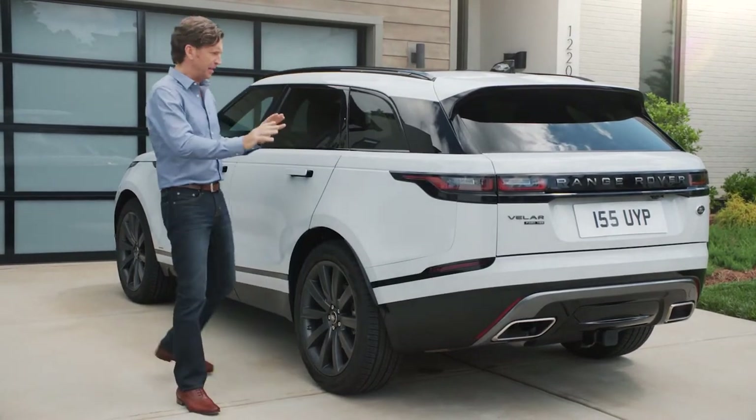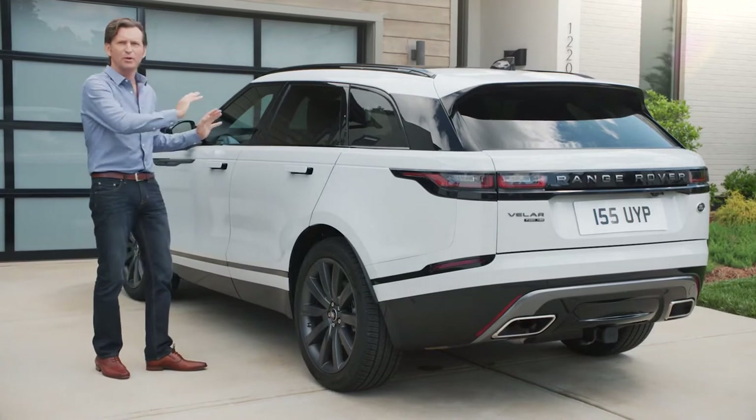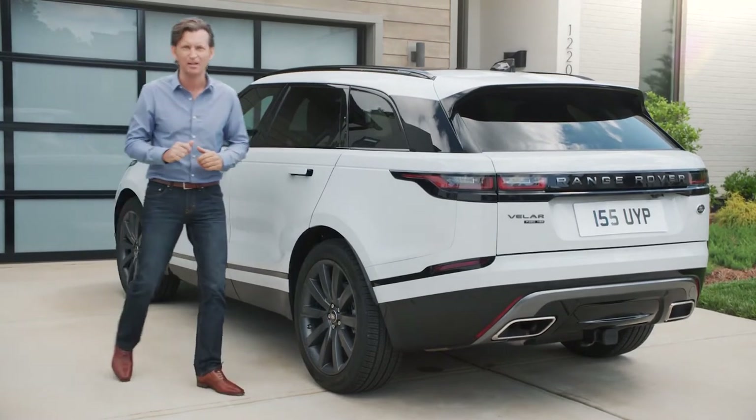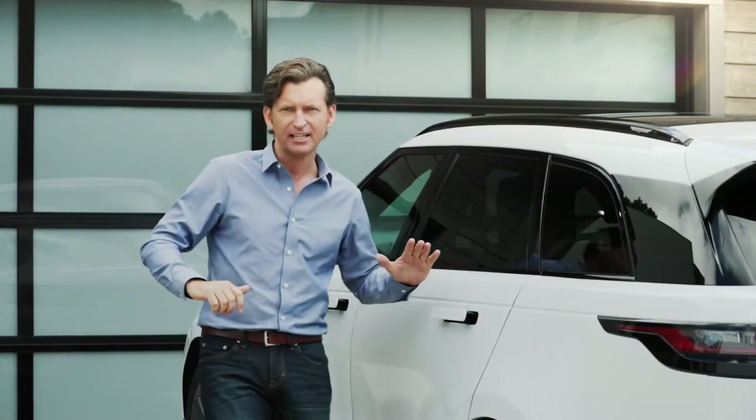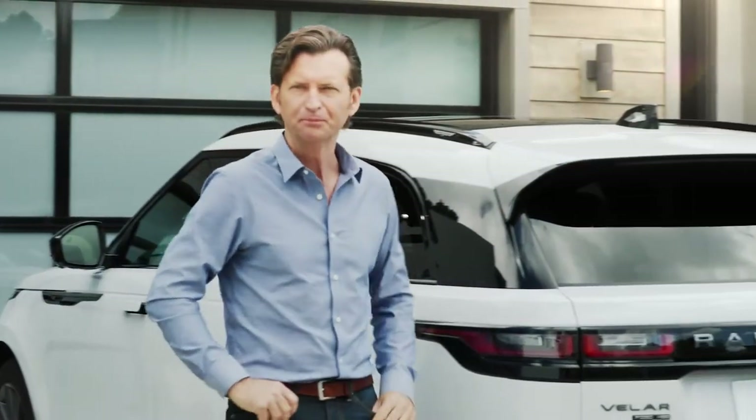The profile for me really communicates a real balance between sportiness and refinement, and the way that waistline beautifully connects the front light design all the way through to the rear. Harmony.